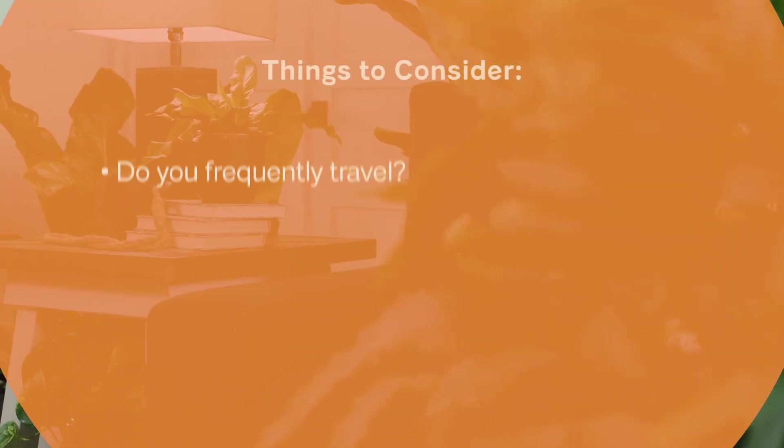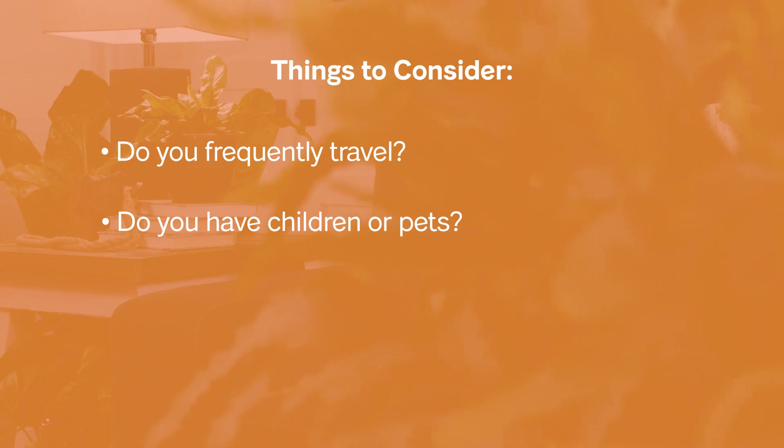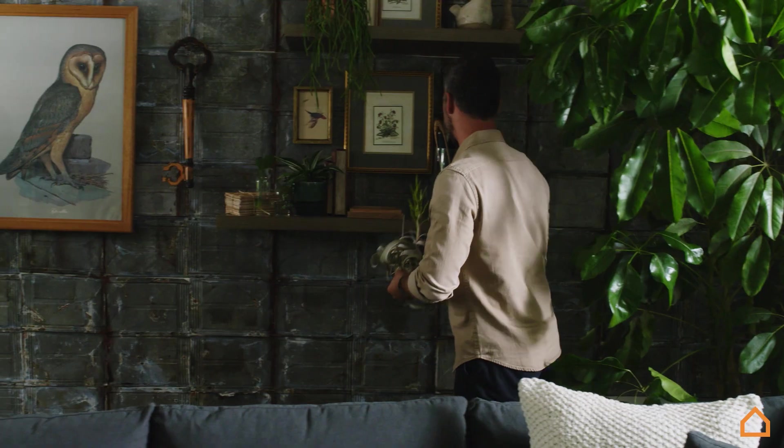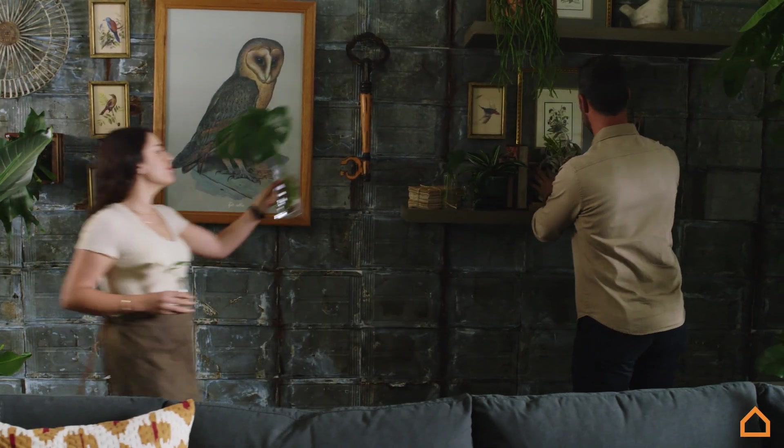Do you travel a lot? Do you have children or pets? And what's your experience level with houseplants? Here are a couple of tips to take care of your houseplants: educate yourself on the plants that you're bringing into your home.